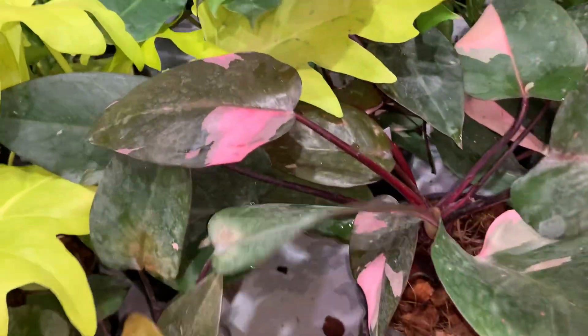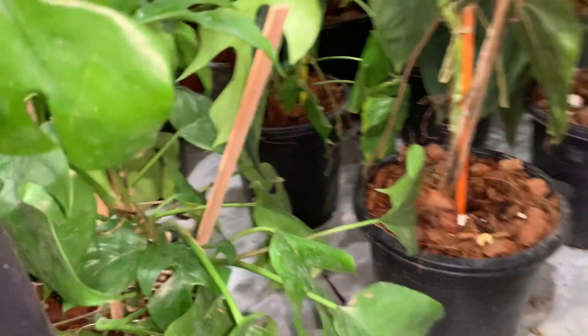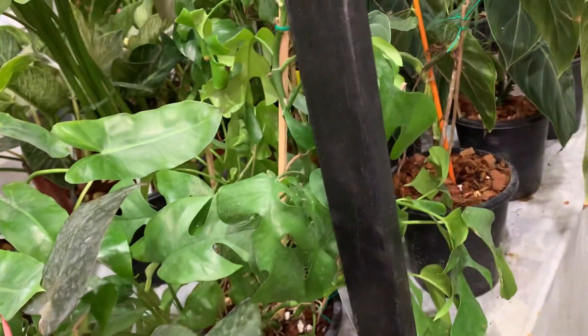This is a big plant which is $3,500 — it is big, nice price. This is the Mini Monstera. Mini Monstera price is $6,000, but there are multiple pots — let me find a smaller plant.